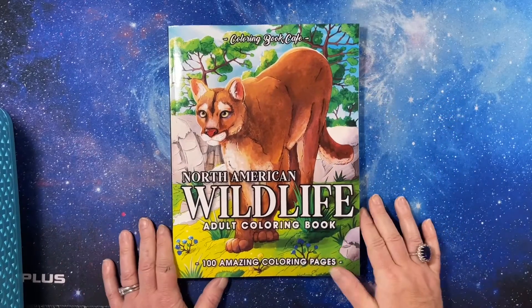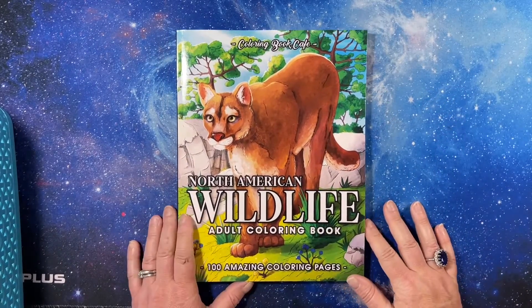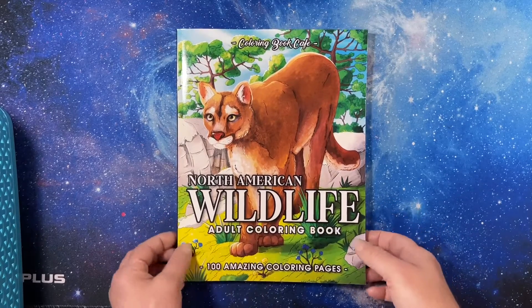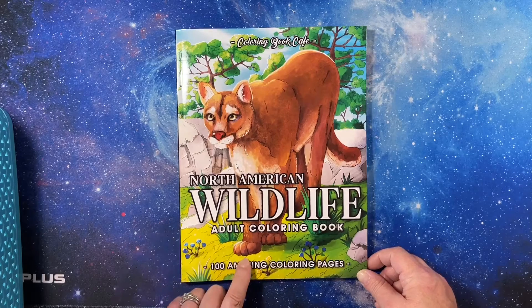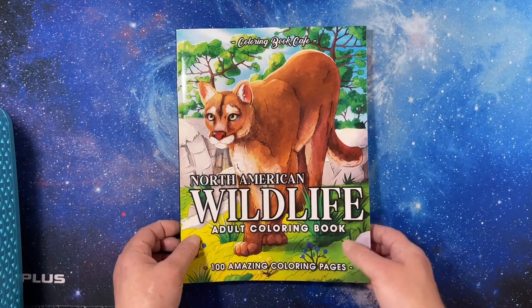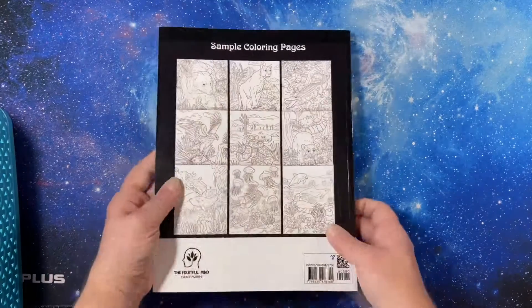Hi everyone, this is Tammy from Tammy Colors 2. This is a coloring book from Coloring Book Cafe called North American Wildlife Adult Coloring Book, 100 Amazing Coloring Pages. This is an Amazon printed book.